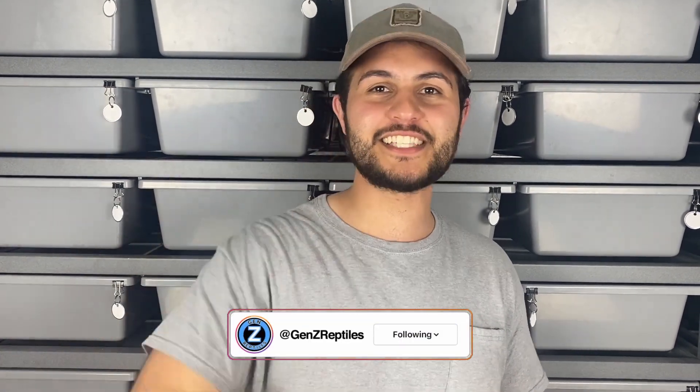Alright you guys, that concludes our top five most expensive snakes here at Gen Z Reptiles. Let us know in the comments which was your favorite snake out of those top five. We also have Instagram so go ahead and check us out there and give us a follow if you wish. Thank you so much for watching, I hope you enjoyed, and we'll see you next time.